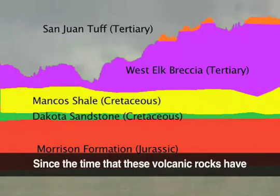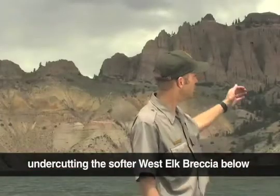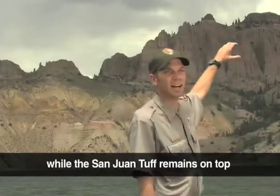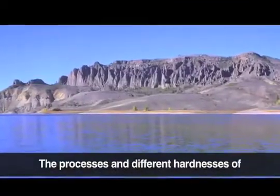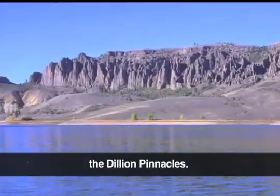Since the time that these volcanic rocks have been deposited, erosional processes have been undercutting the softer West Elk breccia below, while the San Juan tuff remains on top as a harder cap rock. The processes and the different hardnesses of those rocks have formed those column shapes of the Dillon Pinnacles.